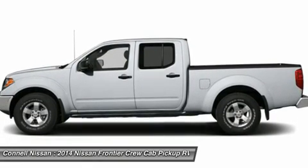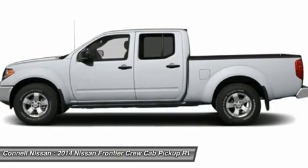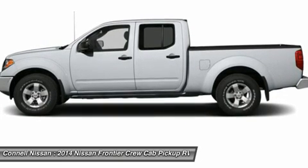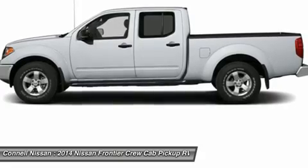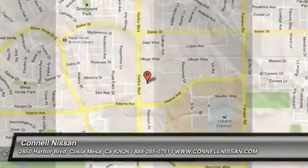Cottle Nissan has rental cars starting at $19.99 per day. All prices are net of factory incentives and exclude leases. California residents only. Cottle Nissan is the number one GT-R dealer in the USA as reported by Nissan total GT-R sales from 2009 to 2013.